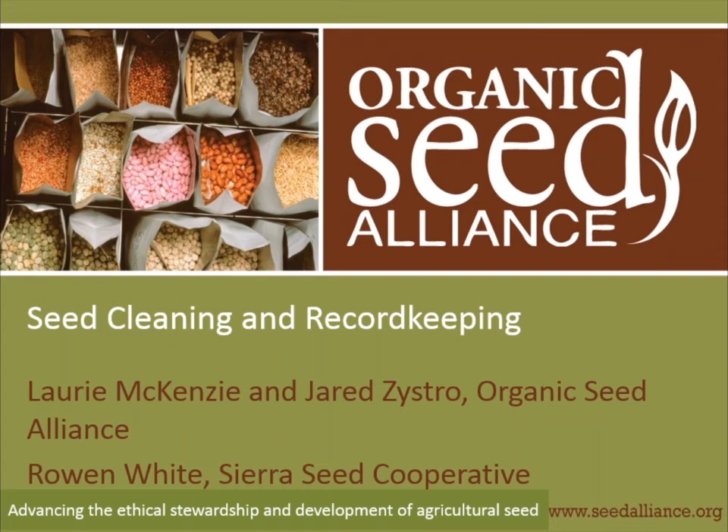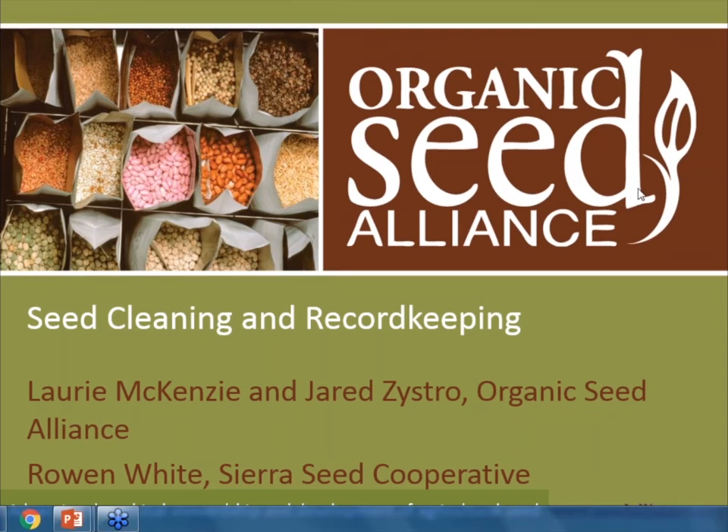I'm very pleased to introduce today's presenters: Jared Zystrow and Lori McKenzie of the Organic Seed Alliance, who have presented many of the other webinars in this series, and a special guest, Rowan White of Sierra Seeds. Jared will be speaking first and Lori will be operating slides and will come on right after that.